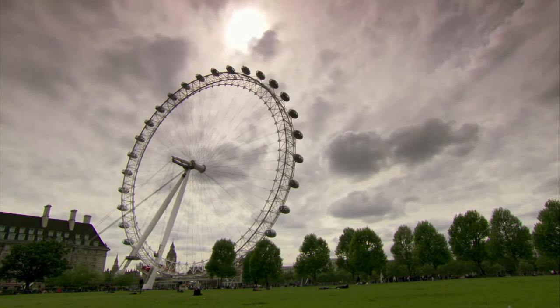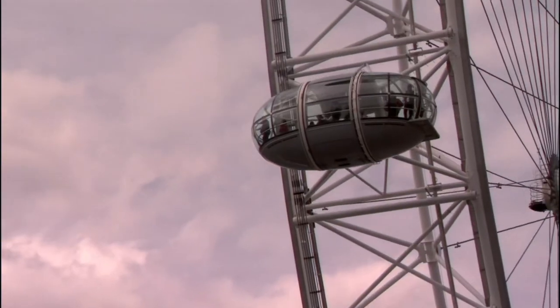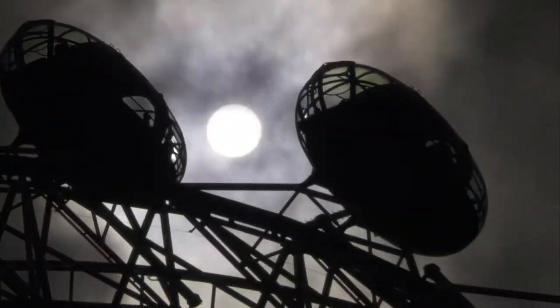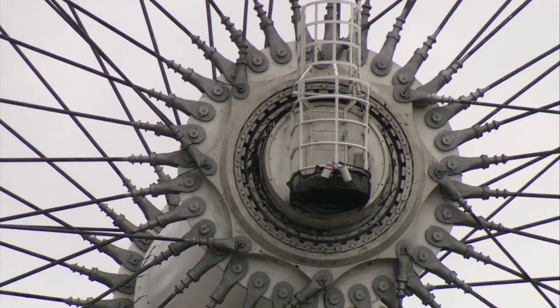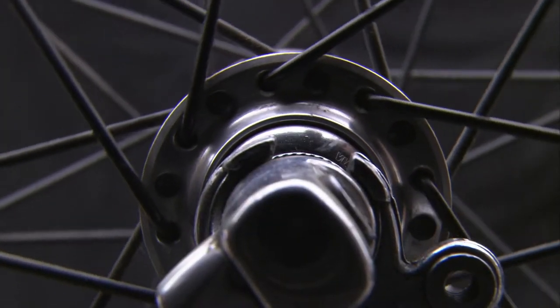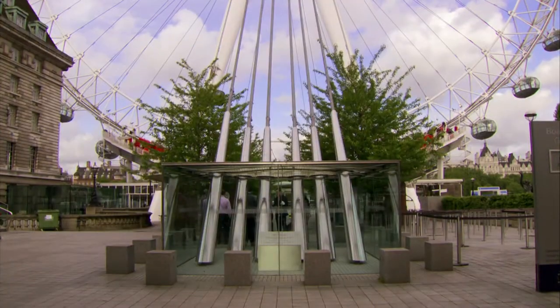This is the London Eye, the largest cantilevered Ferris wheel in the world. Ferris wheels are nothing new — they've been around since 1893, and none of them ever veered from the basic bicycle wheel design until the Eye came around.